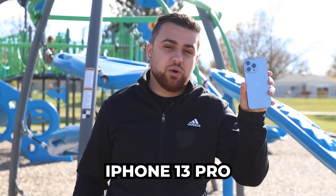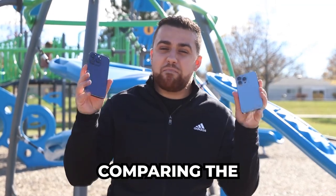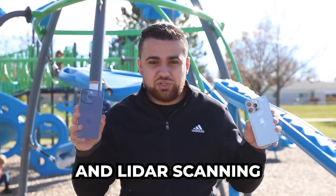This is the iPhone 13 Pro and this is the iPhone 14 Pro, and today we're going to be comparing the mapping capabilities of both of these phones using the camera and LiDAR sensors to do photogrammetry and LiDAR scanning.